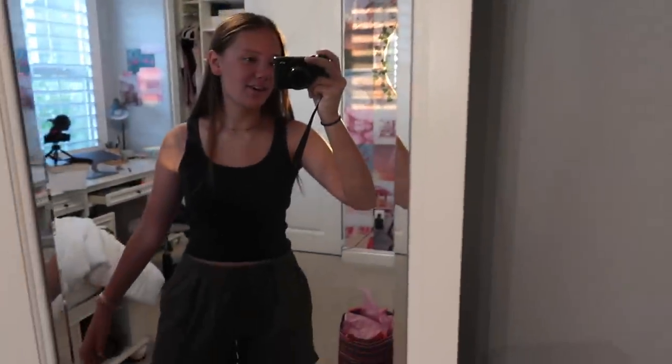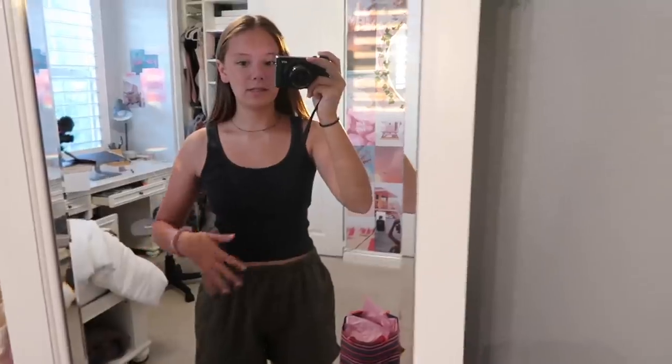I'm going to put on the outfit I picked out and then show it to you guys. Please don't mind the random sun rays in my room — the sun is starting to rise. Here is my outfit: this black tank top is from Brandy, and these shorts are also from Brandy.